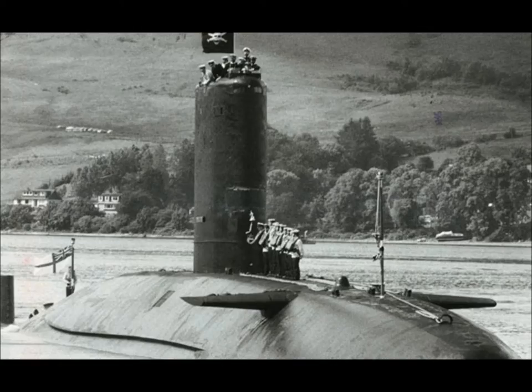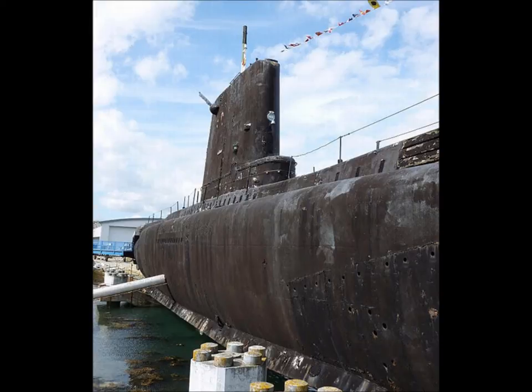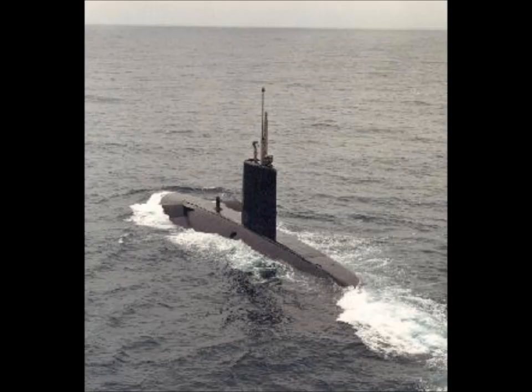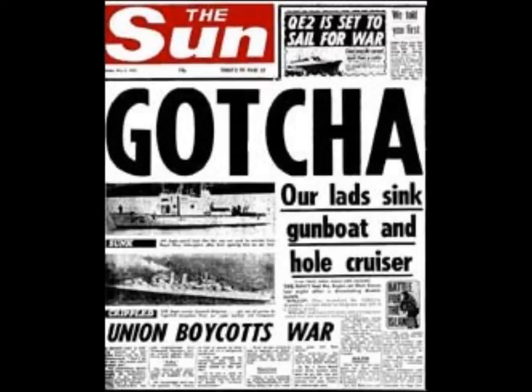Technical data: She was a nuclear attack submarine. Machinery: one nuclear reactor driving one geared steam turbine giving 15,000 SHP. She was 86.9 meters long and 10.1 meters wide, had a crew of 103, and a speed of 20 knots surfaced or 28 knots submerged. The Conqueror was limited only by crew endurance, with a range of a maximum of 400,000 miles.